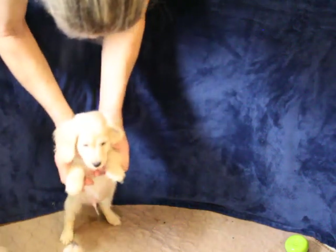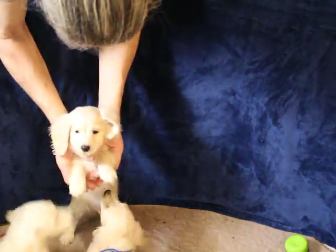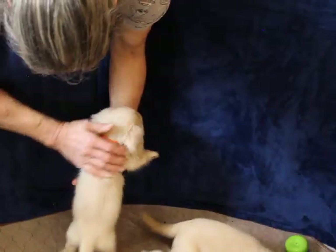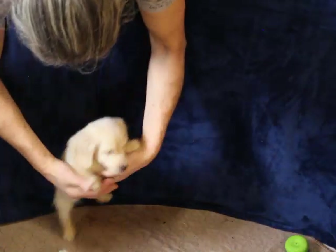This is our orange-collared cream boy. Black noses on all of them, and of course they're all long coats. They're coming along nicely.